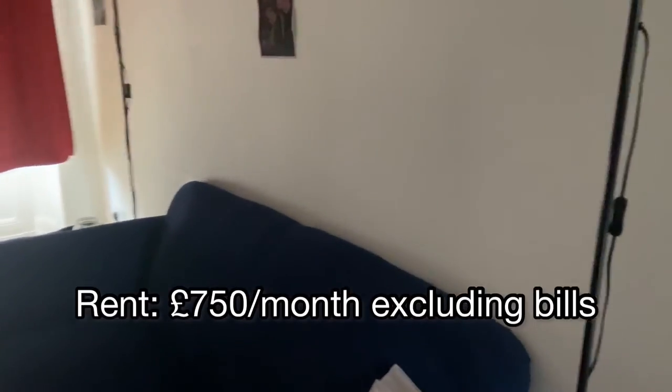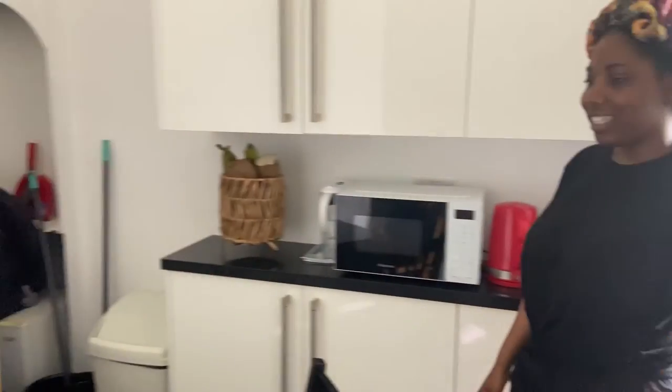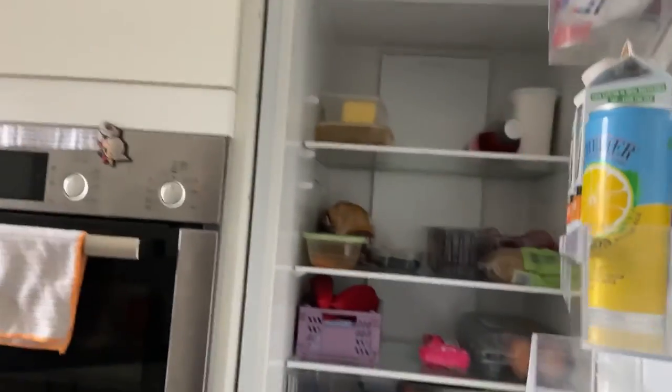This is the living room. The kitchen is so big, and you have all these drawers to yourself — unlike in student accommodation where we're sharing. There's a mirror and a large fridge with a small freezer, and she has all the space to herself. For those of us in student accommodation, I'm sharing! The bedroom is also spacious — entirely to herself.